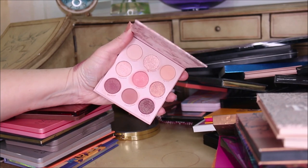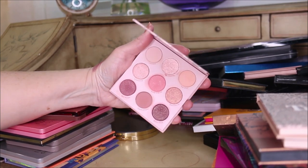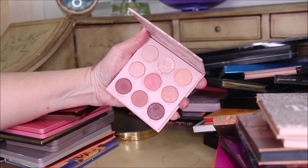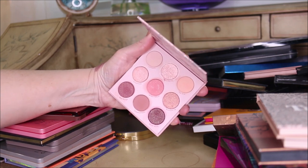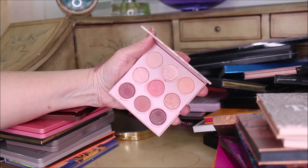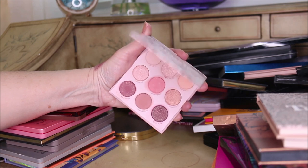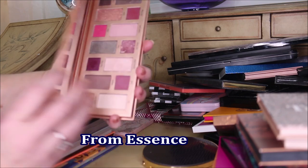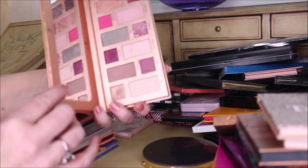Blush Crush from ColourPop - I adore this palette. It is light enough for me and has enough neutral tones that I can use it even though it's called Blush Crush. I'm going to keep that one. The Aurora palette from the Princess Collection is really nice, but I have all these colors somewhere else and I haven't been reaching for it, so I'm going to give it to my daughter.